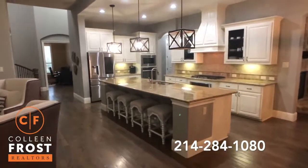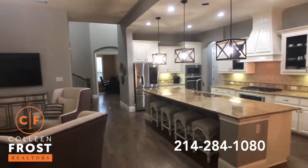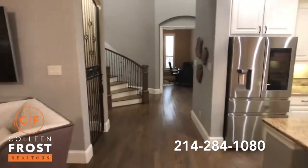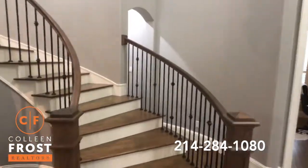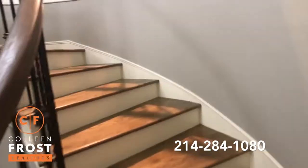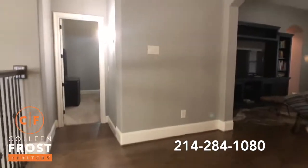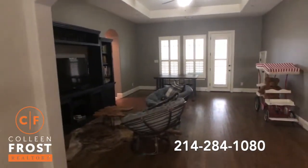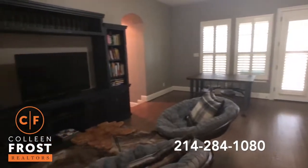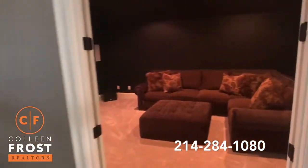So two bedrooms down — I gotta stop and just show you this area, it is just so beautiful. This is not gonna last long; it shows so amazing. Now let's head upstairs. We're going to come up to the main game room area, with these beautiful hardwood floors continuing in the main areas and halls. We do have a second story porch area, and here's our media room.